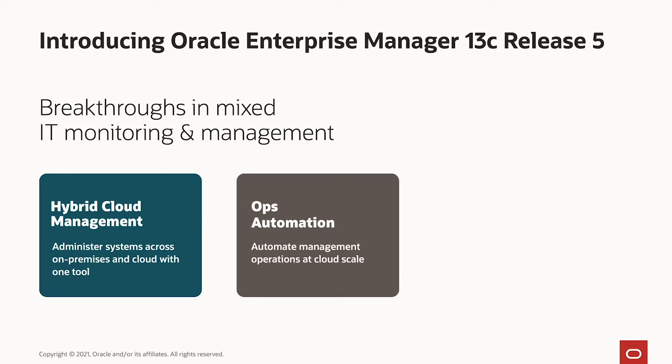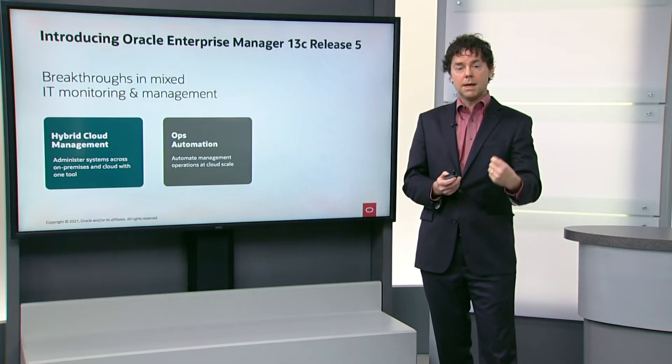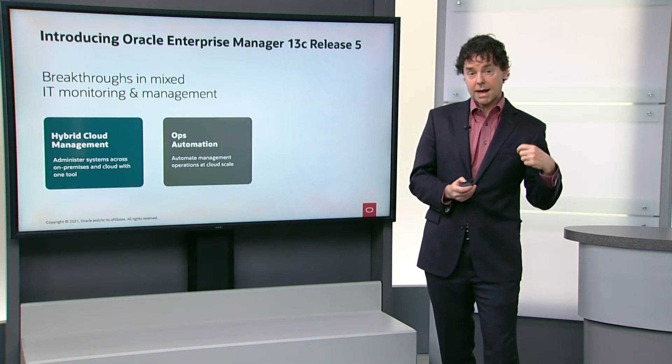You can do much better ops automation. In cloud, the pace of change, the pace of management is much higher than traditional IT, so we've enabled our customers to automate many common management tasks that they had to do manually before.